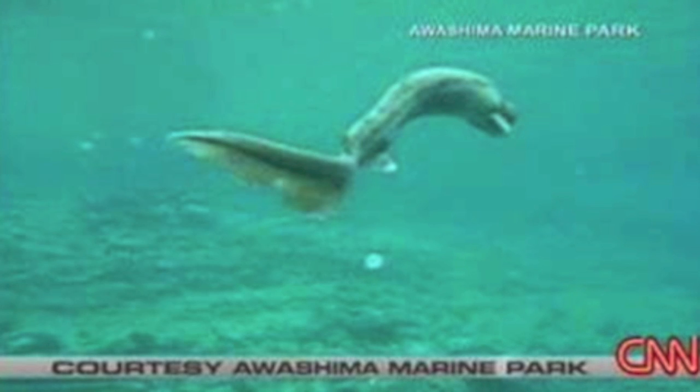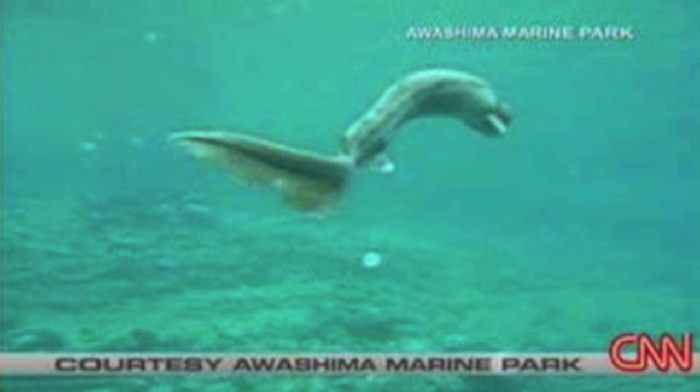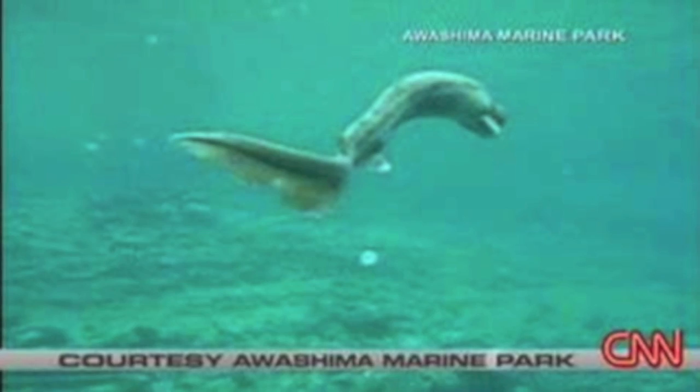Some authors have seen the frilled shark as an explanation for sea serpent sightings. Due to their strange lizard-like head shape, ruffled features, long serpentine body, and small fins, it could easily be mistaken for a mythical creature.